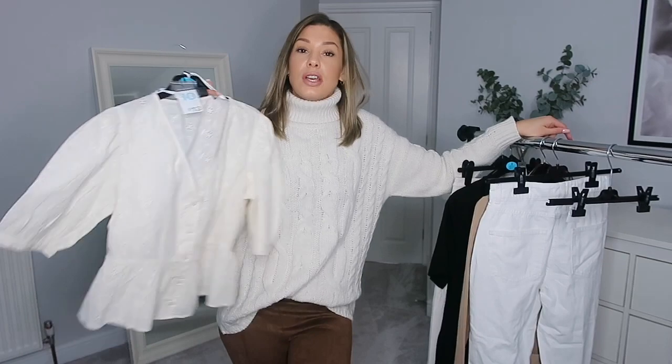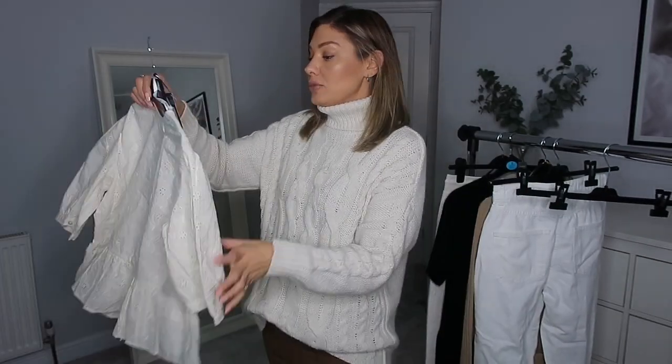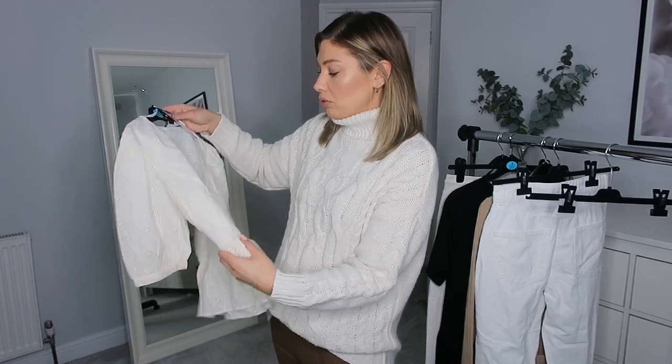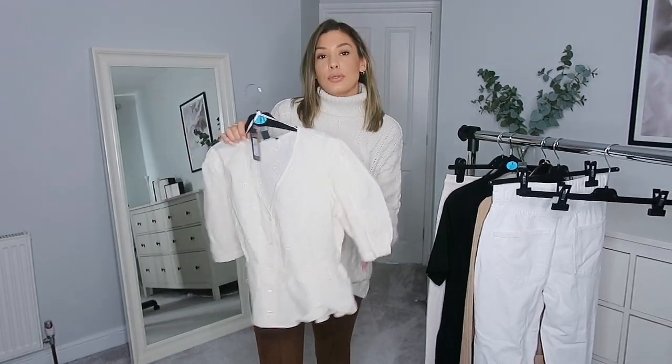I picked up this top — it's like a broderie anglaise style, just really really nice. I thought this was a really good spring/summer piece. It was thirteen pounds and I got it in a size ten. It's kind of an off-white creamy colour. This is more like it, Primark! I can just see this in the summer, maybe even on holiday, with either denim shorts or jeans. The material feels nice and I think they had it in another colour as well, maybe pink.